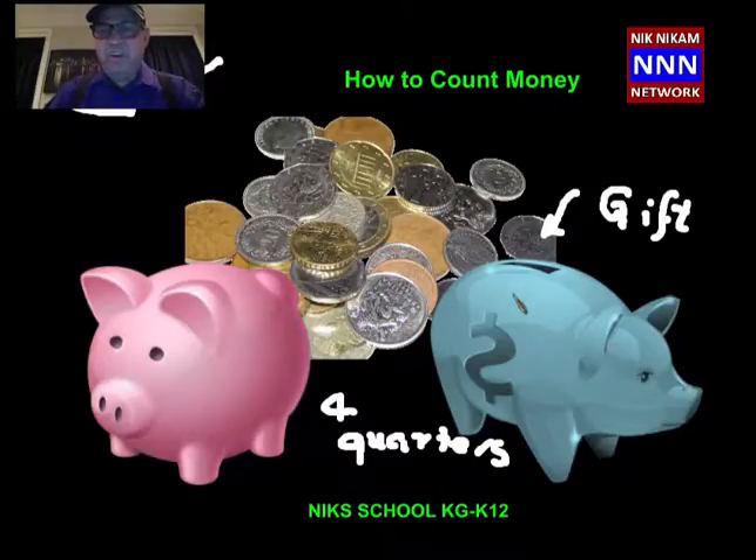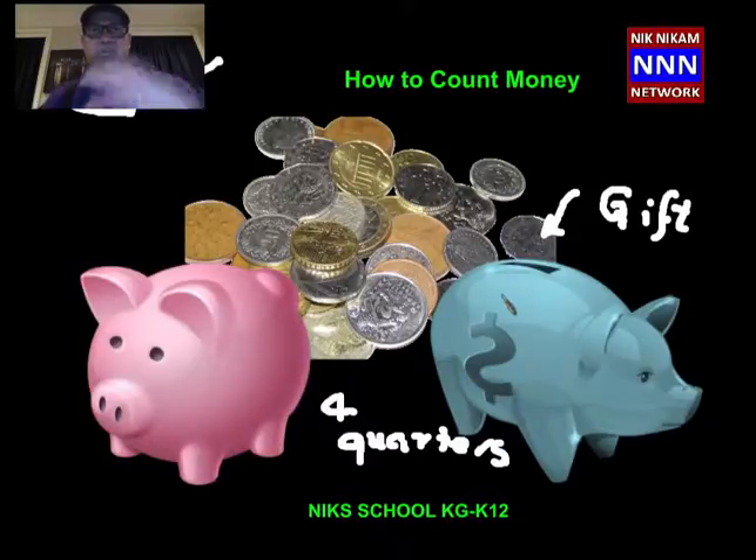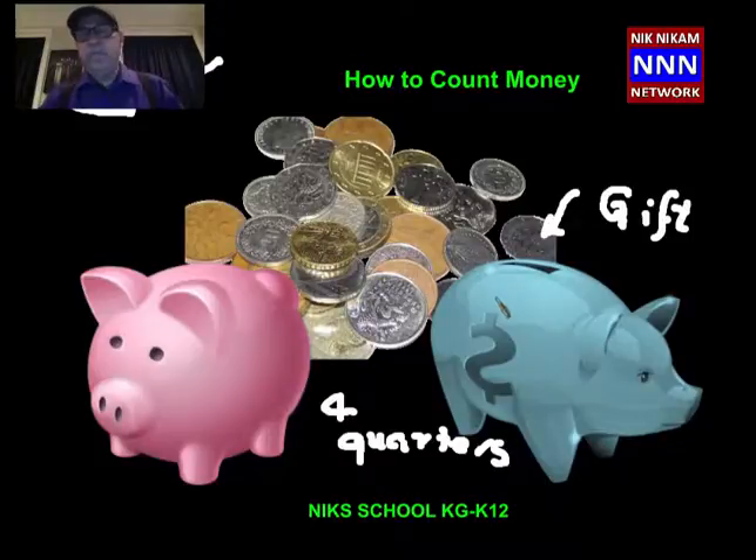We learned a lot about money. What I want you to do is go back, rewind this tape, and listen to every word I am telling you. Then you repeat every word I say. Then you are going to learn about money, how to count money, how to say these names, and how to find out how much money you have in your piggy bank. You will also learn how to give money to buy things and how to make sure that you get your change back. Bye-bye. We will see you next time.